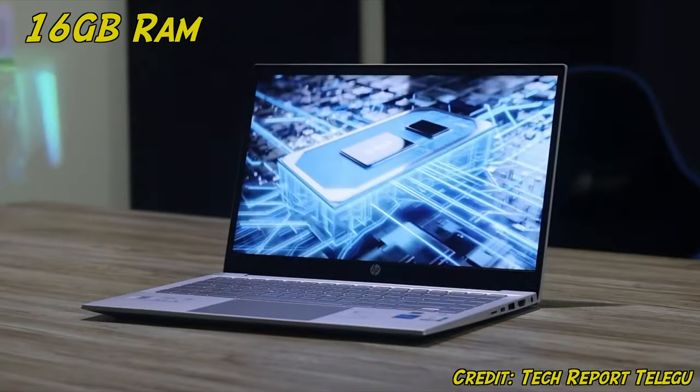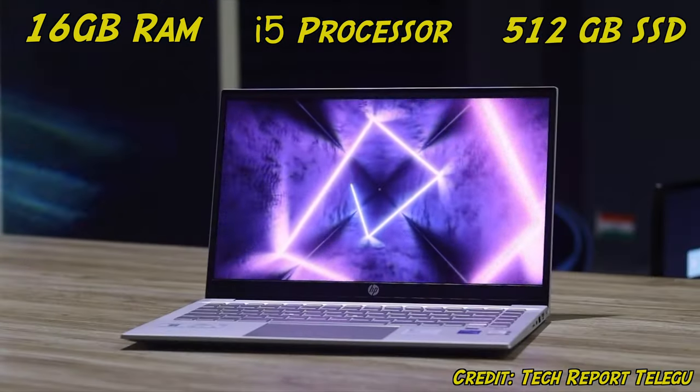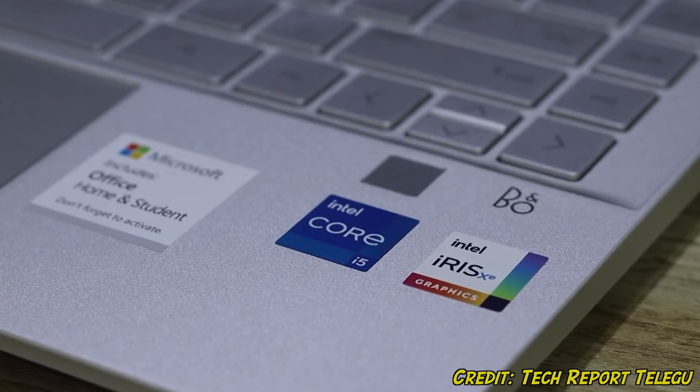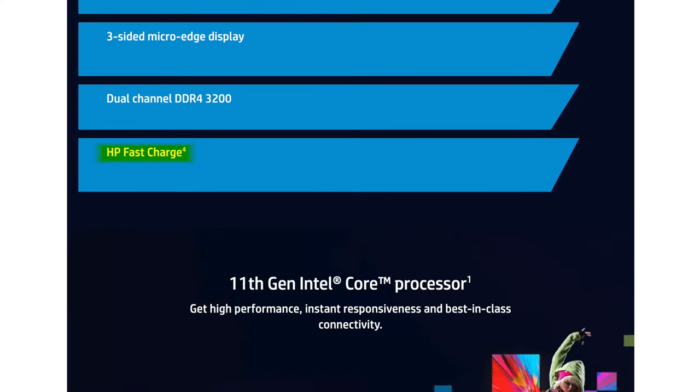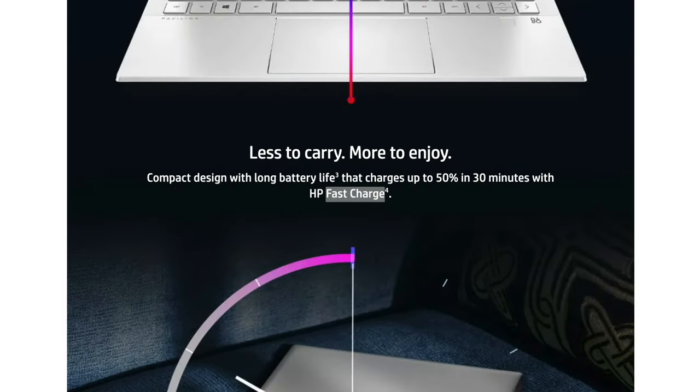The first laptop is the HP Pavilion 14. It comes with 16 gigabyte RAM, an i5 quad-core processor, and a 512 gigabyte SSD drive. It also has Intel Iris graphics. This laptop has a beautiful finish — it looks very similar to the MacBook Pro, but comes at a fraction of the price. What I really love about this HP laptop is the HP Fast Charge feature, which allows you to charge 50% of the battery in just 30 minutes, which is incredible — it's almost the same as charging your phone these days.